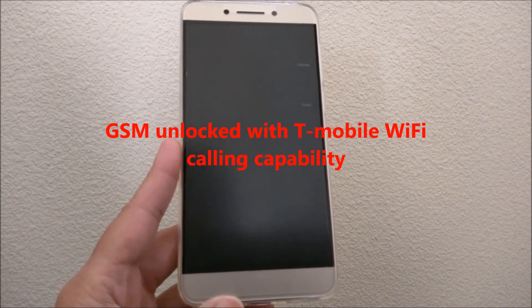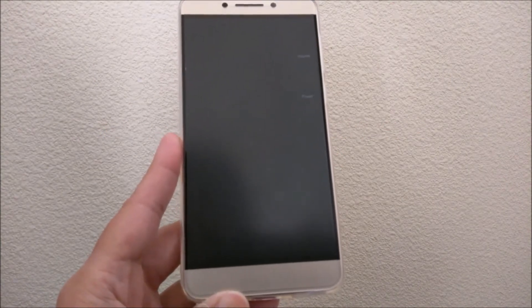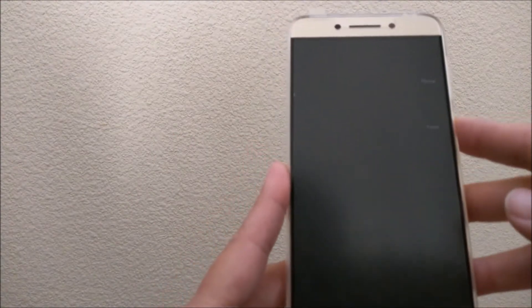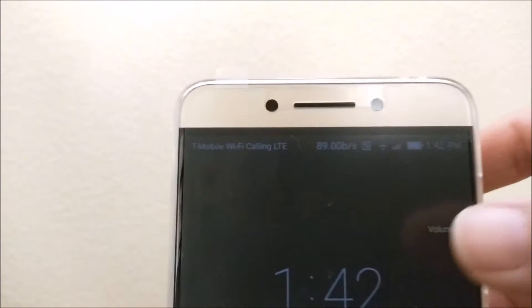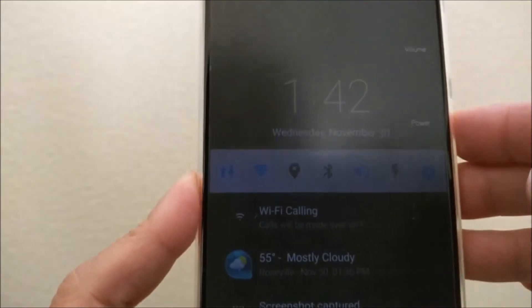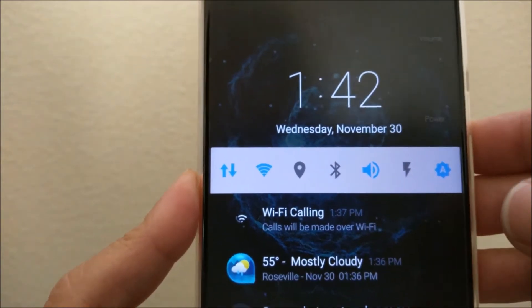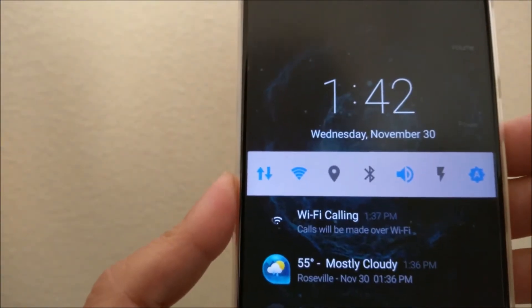First of all, this is an unlocked GSM phone, which means it should work with both T-Mobile and AT&T. What I like about this phone is that it works with T-Mobile Wi-Fi calling right out of the box. If we turn on the phone on the lock screen, you can see it says T-Mobile Wi-Fi calling LTE, and it says Wi-Fi calling calls will be made over Wi-Fi. That's a big plus, as this isn't always possible in unlocked phones.